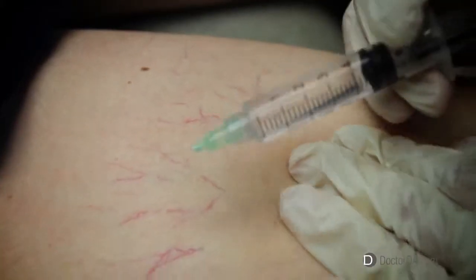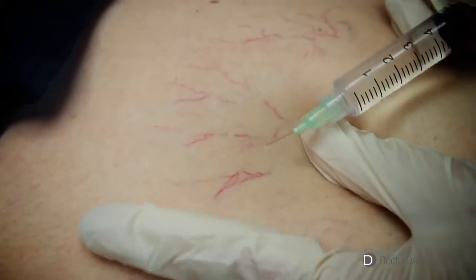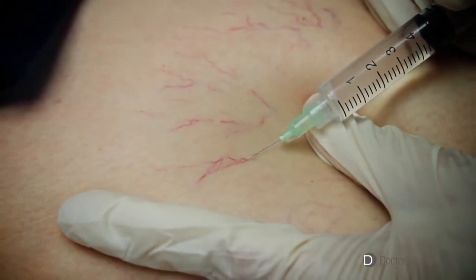What is visual sclerotherapy? Visual sclerotherapy is a very effective way of treating varicose veins. The word visual means that you can actually see the veins on the skin surface, and those are the ones that you're going to treat.